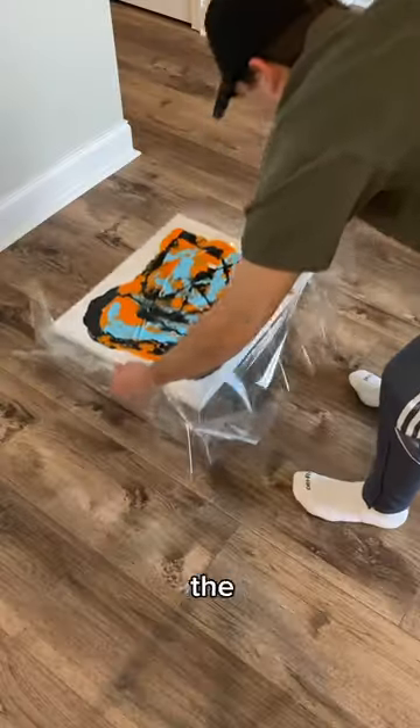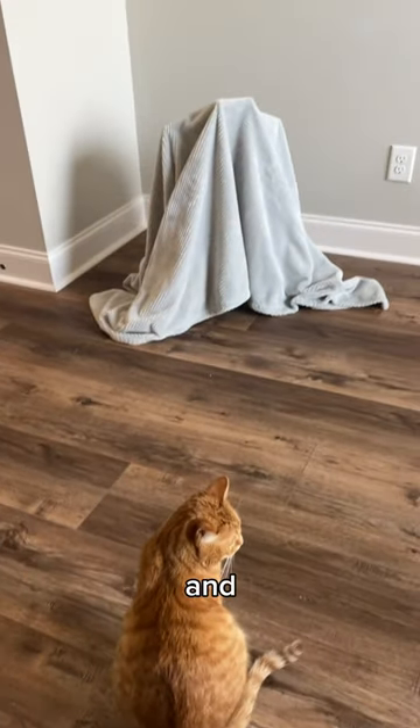So after giving him a toy, I took the painting out, took the plastic off, and let it dry. Then this was the next day and it was time for the big reveal.